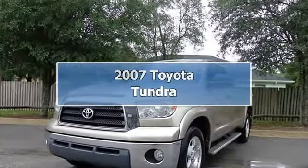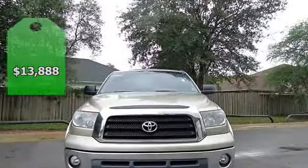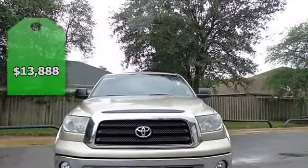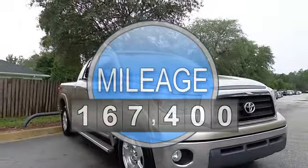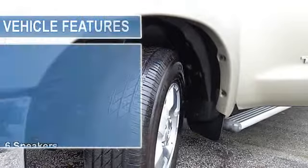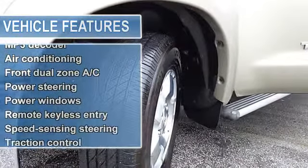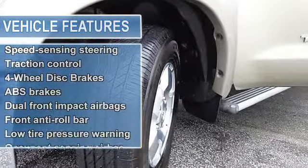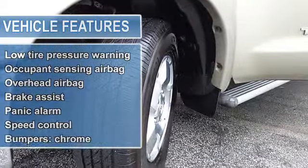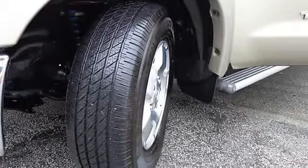Tired of the same dull drive? Change things up with this trusty 2007 Toyota Tundra. This truck is nicely equipped with features such as a 4.7L OHC VVT-i 32V engine. It scored the top rating in the IIHS Frontal Offset Test.